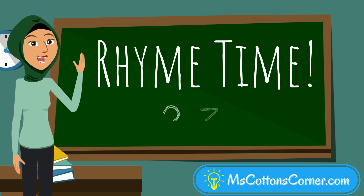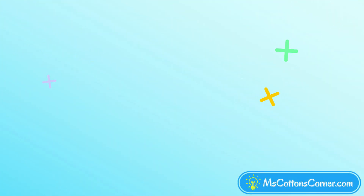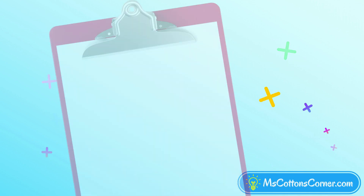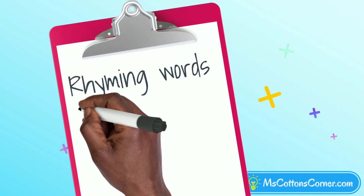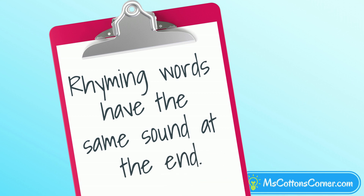It's rhyme time! Let's practice rhyming with CVC words. Have you ever wondered what makes words rhyme? Rhyming words have the same sound at the end. Let's learn more about that.